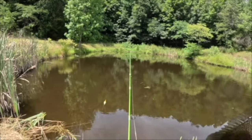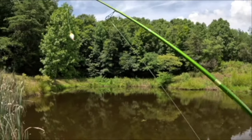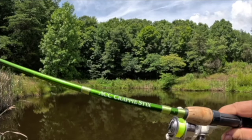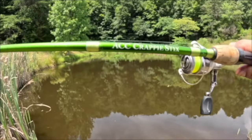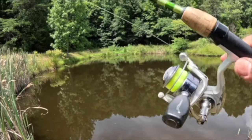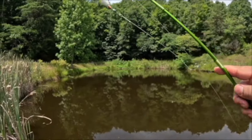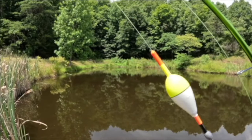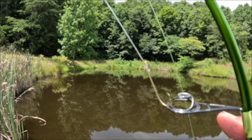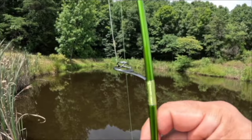Very nice. Let's talk about our setup. How I'm fishing for these bluegill: six-foot-six ACC crappie stick, Pflueger SP30 reel, four-pound high-vis mono, slip bobber with a slide weight down to an Aberdeen hook — size two Aberdeen hook. That's how we're catching these bluegill with minnows.